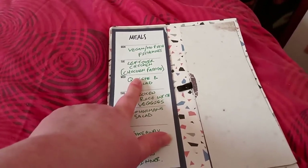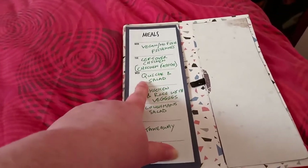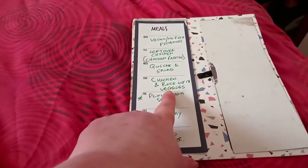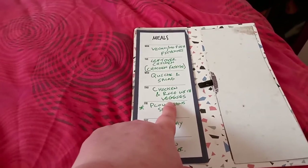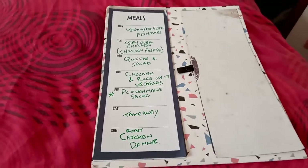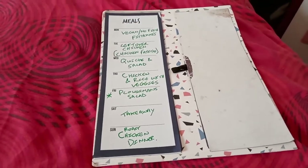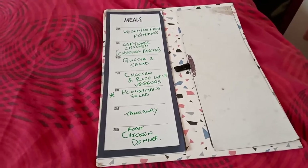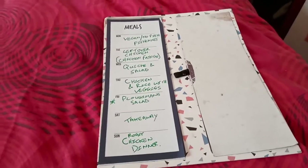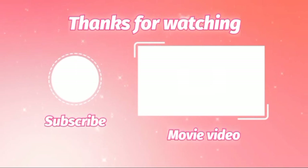Tuesday is leftover chicken — I might do chicken fajitas or it might be a chicken curry. Wednesday is quiche and salad, although we forgot the quiche today so I might have to get that tomorrow. Thursday is chicken and rice with veggies. That is it for the food haul and meal plan — hope you've all enjoyed, see you for the next one, bye for now!